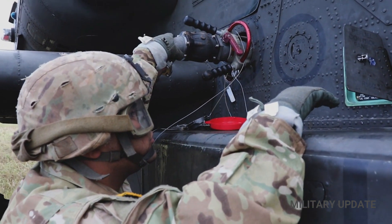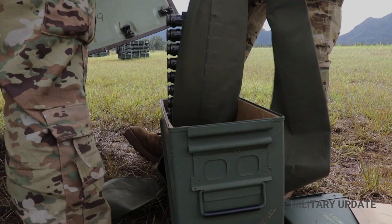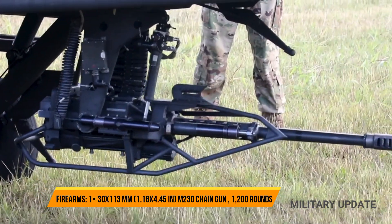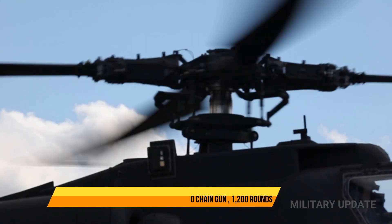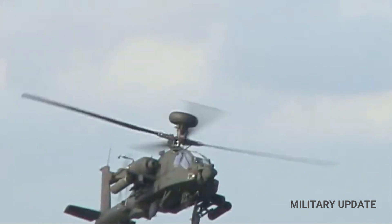In addition, the radio modem is integrated with sensors to support the D-version Apache sharing target data with other AH-64D helicopters that do not have a shot at the target. This way, a group of Apache helicopters can strike multiple targets by simply revealing the radome of a single D-version Apache helicopter.